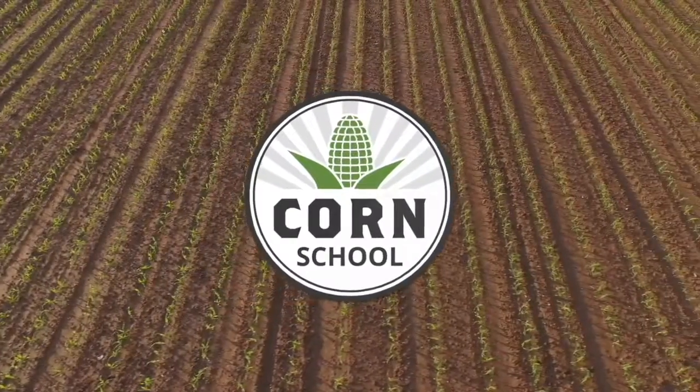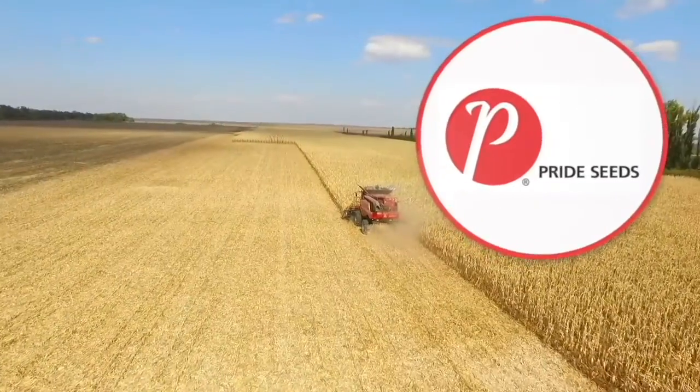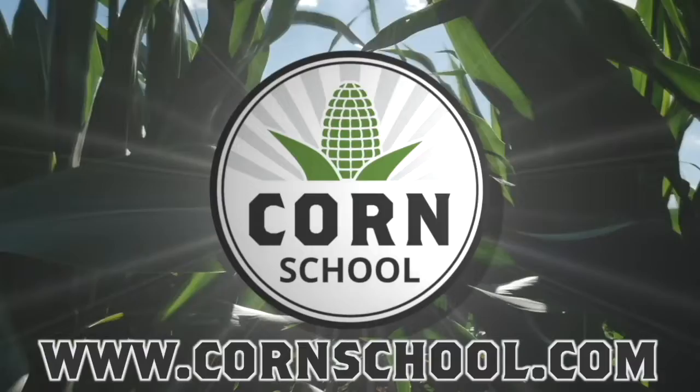Corn School on RealAgriculture.com is brought to you by BASF and Pride Seeds. I'm Bernard Tove. Welcome to the Corn School.